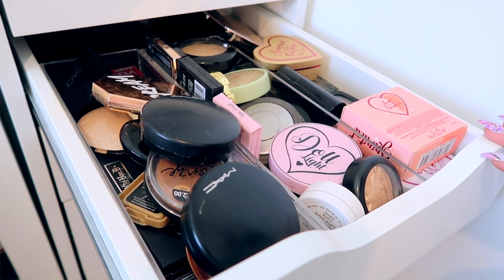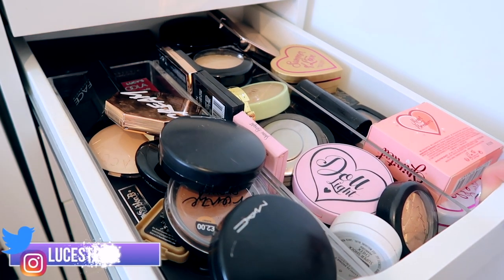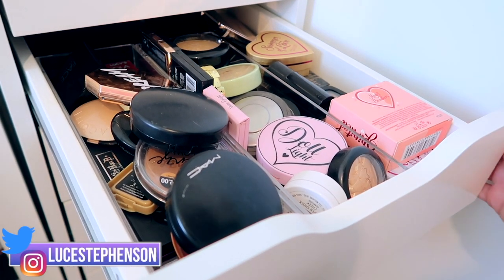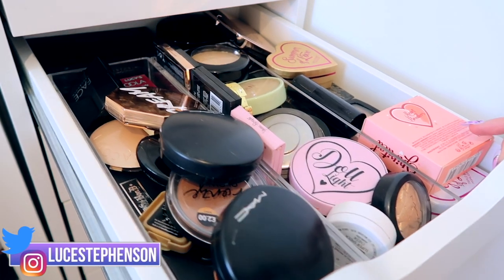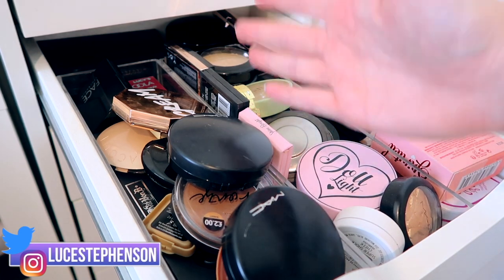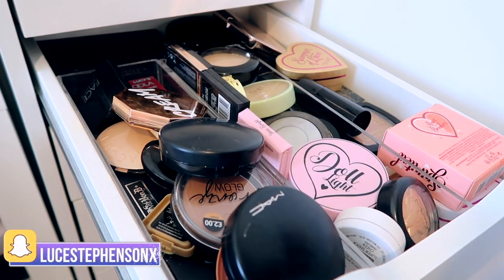Today we are going to be doing my highlighter and bronzer collection. So this is my highlighting and bronzer drawer. As you can probably tell, I haven't put the screws back in since I've moved house, so this drawer comes out a little bit more than it normally would — please excuse that. I think we'll just do our normal technique, working from the front to the back, in column order because we've got a couple of clear dividers in here.